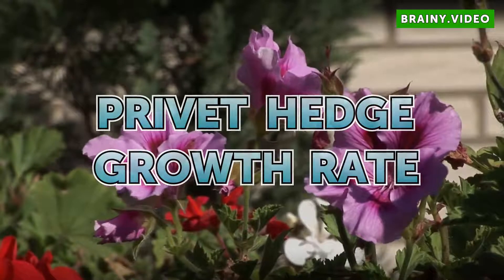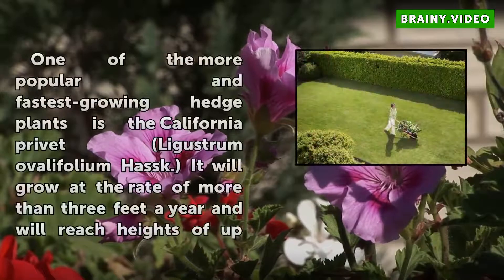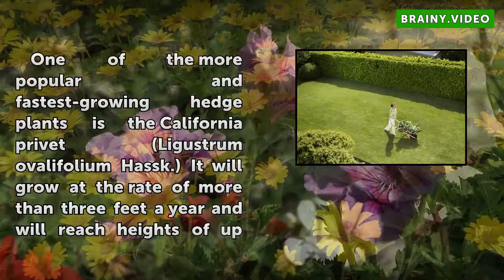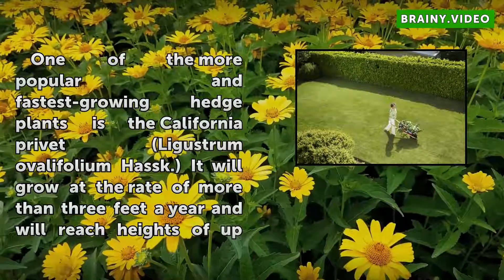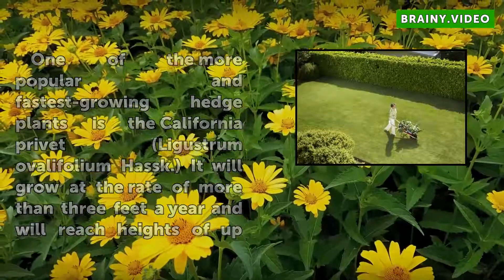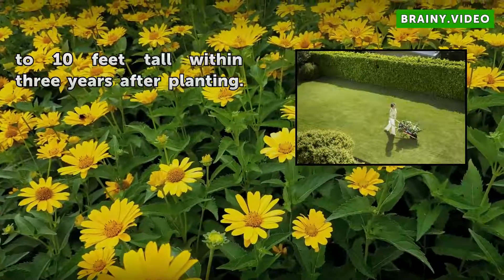Privet Hedge Growth Rate. One of the more popular and fastest growing hedge plants is the California Privet, Ligustrum Ovalifolium Hassk. It will grow at the rate of more than 3 feet a year and will reach heights of up to 10 feet tall within 3 years after planting.